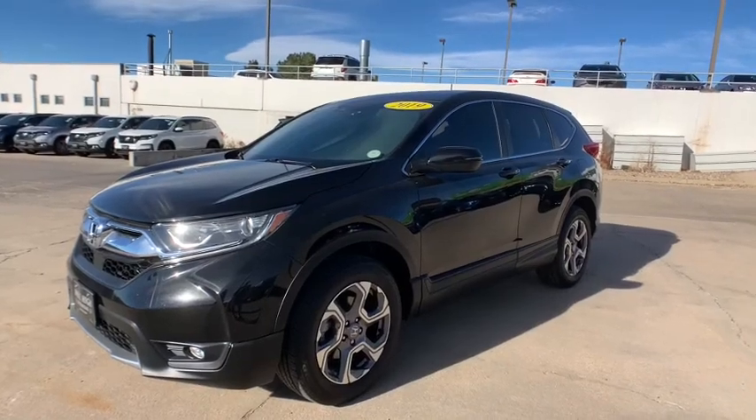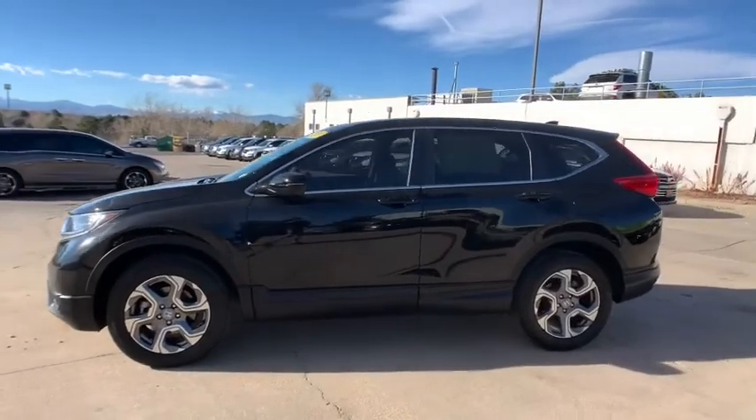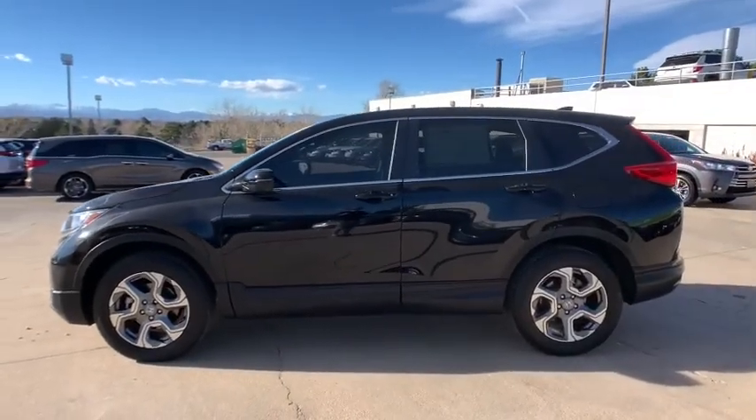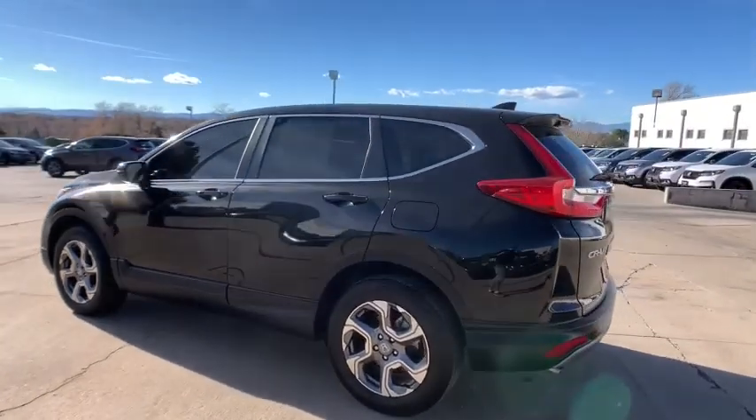Stop by and take a look at the 2019 Honda CRV — a top recommended vehicle because of its car-like driving manners, good value, cool technology, and comfy interior.